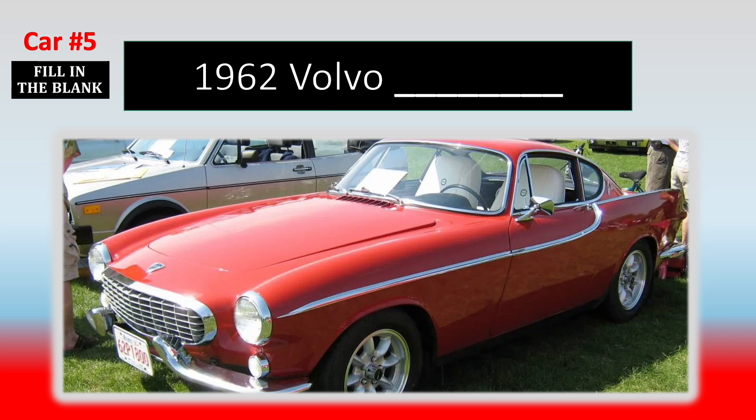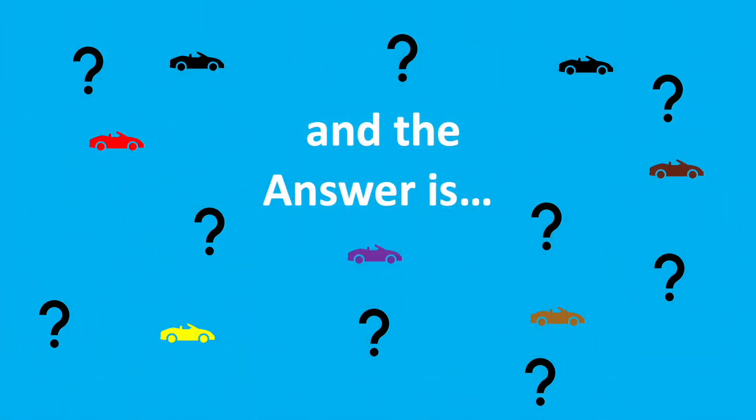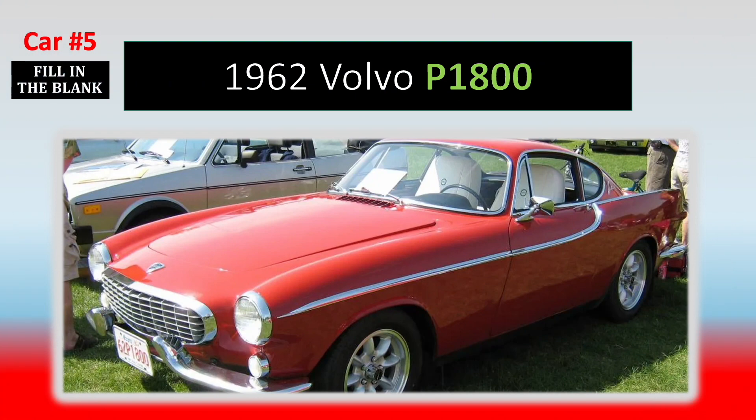Number 5. It's nice to see a Volvo with some curves. And the answer is the P-1800.